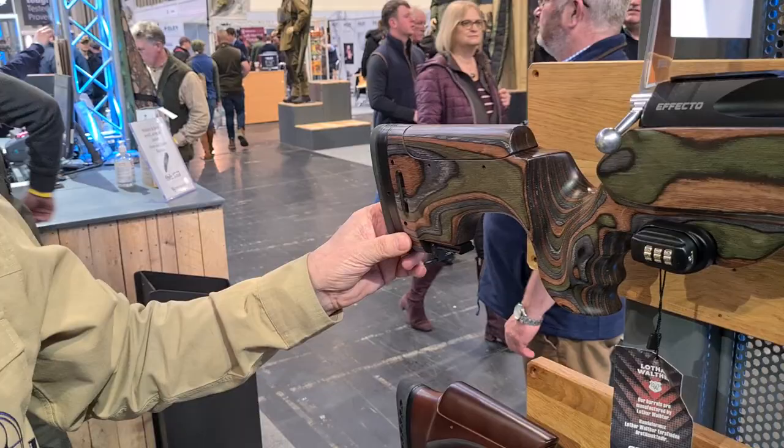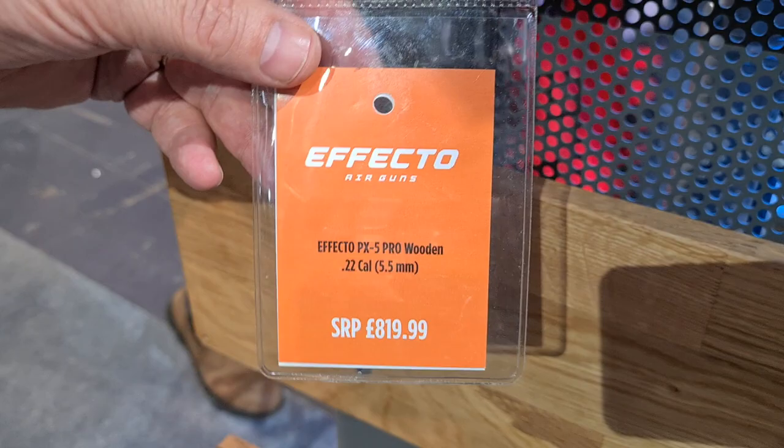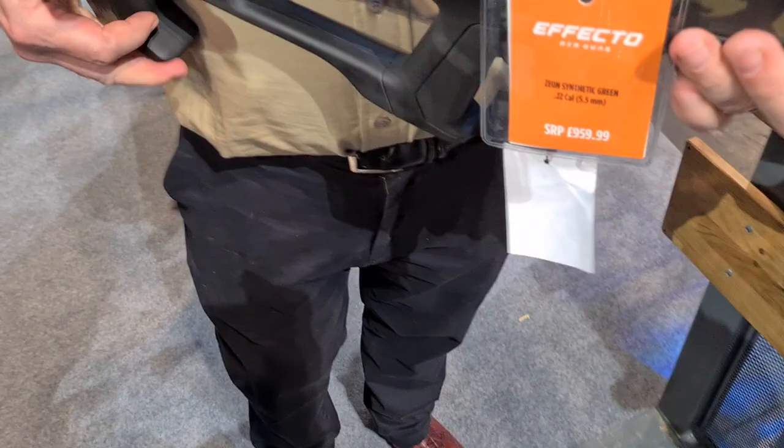Single-shot loading trays are included with every gun, along with two magazines and a fill roll. Looking at the range on display: there's the upper walnut model, a laminate version, and plain wood variants — all available in .177 and .22, making more than three guns in the lineup.